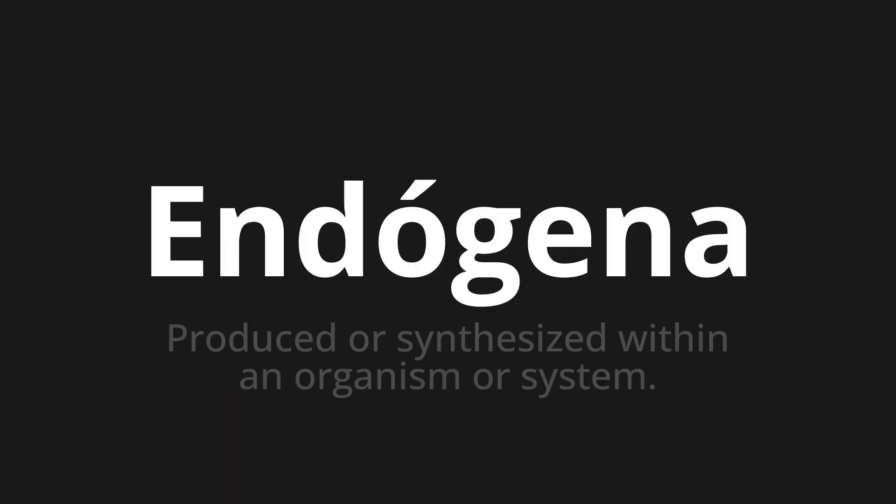Endógena, which means produced or synthesized within an organism or system.